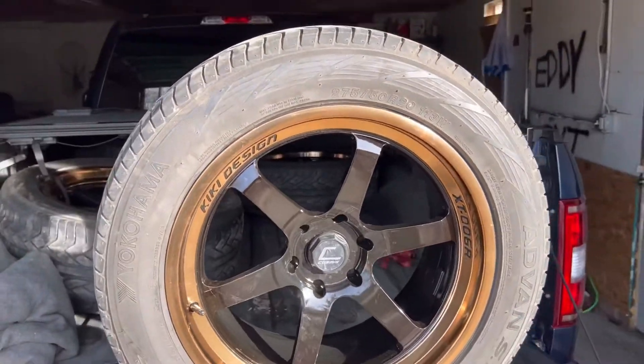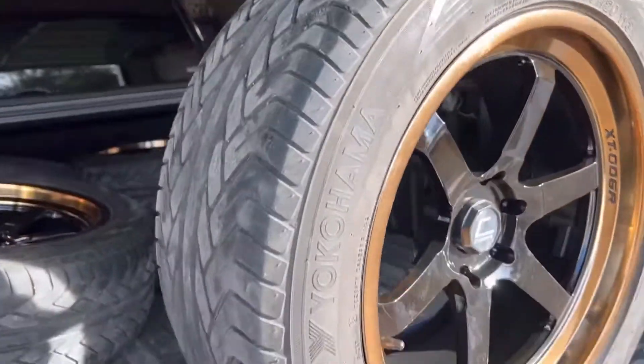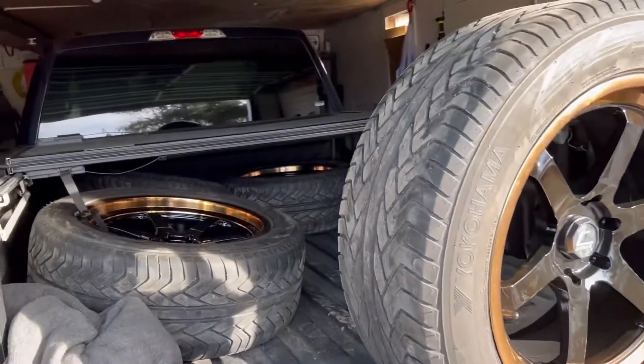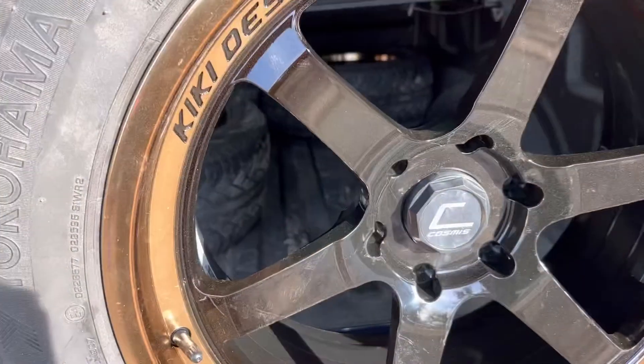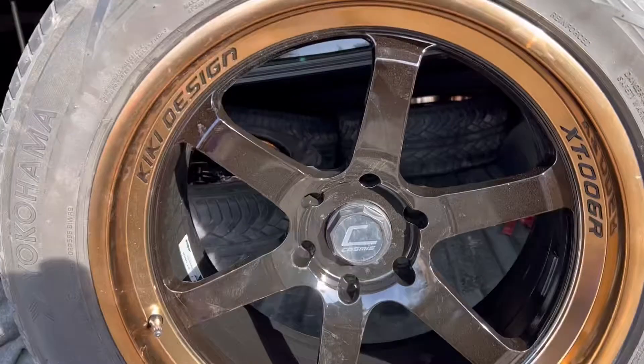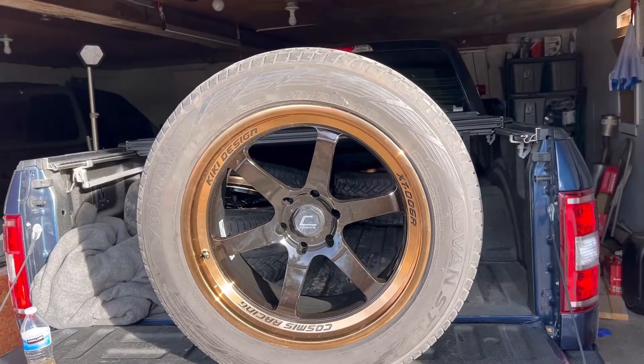A couple days later, here are the wheels with the tires. Looks good, I think. That's the rest of them.